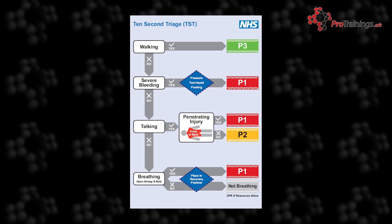Traditionally this process has been time consuming and requires a high level of expertise. However, the NHS has introduced an innovative solution that promises to change the landscape of triage, called the 10 second triage tool.